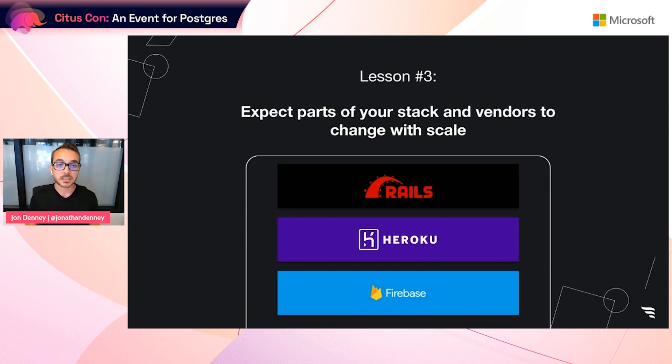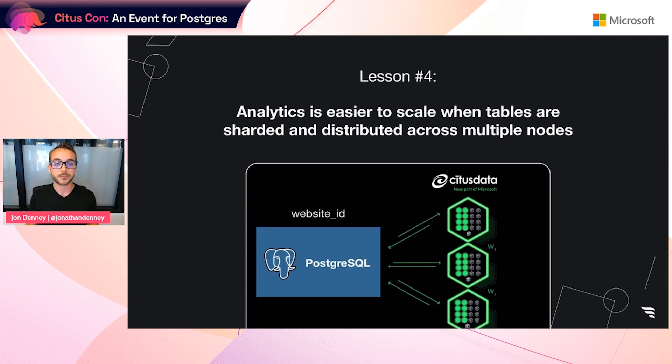Time for a lessons recap. Lesson number three: expect parts of your stack and your vendors to change with scale. Growing from a million to a billion events was really challenging, but we were grateful to have a chance to solve problems resulting from early product-market fit. While we made some incorrect tech stack decisions along the way, because there was strong demand from customers and clear indicators driving our decision-making, we were able to adjust our stack based on real data and migrate to a vendor that was the right fit and didn't break the bank. Lesson number four: we learned that scaling analytical workloads benefits from sharding tables by customer tenant ID and distributing the workload across multiple database nodes. Citus makes this really easy when running on Postgres.